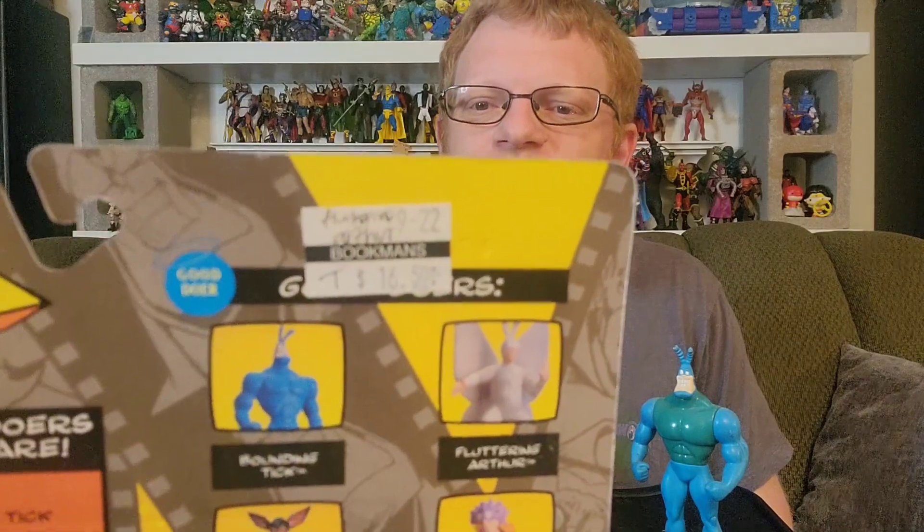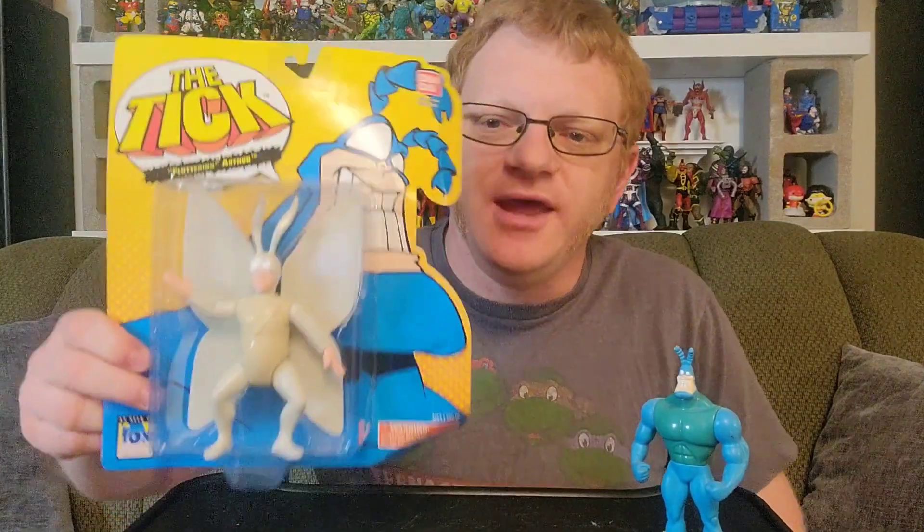So I was very excited to have those. Arthur was not among that lot — big time bummer. I found Arthur at Bookman's, a local media exchange where folks turn in toys, DVDs, CDs, and books for either store credit or cash. And he was $16.50. So I got a bunch of Tick figures for a couple bucks a piece, and then Arthur — a main character, the Tick's best friend and sidekick — for $16.